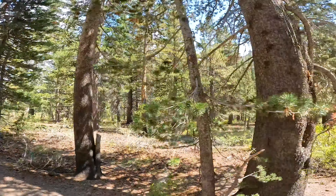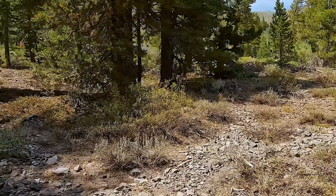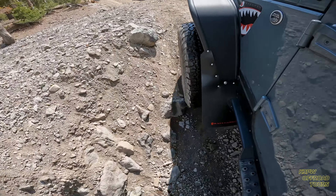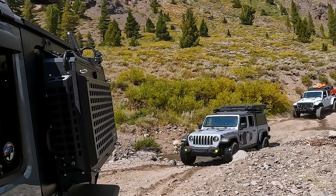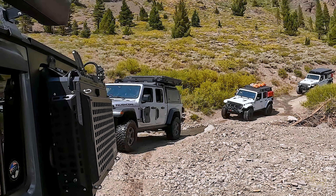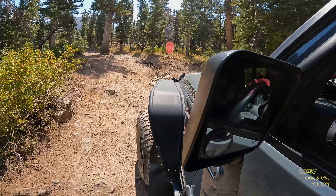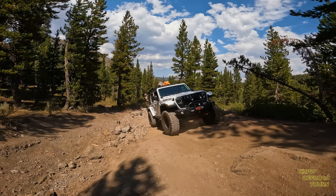I would say this trail is considered moderate. You do need some moderate clearance — high clearance is good, but at least all-terrain tires will be fine. There are a couple of creek crossings here to be mindful of. We did air down our tires to no less than 20 PSI to help with the ride. This is a very beautiful trail. It takes us up just a little bit under 10,000 feet of elevation. There are a few sections where we did find it a little bit technical.